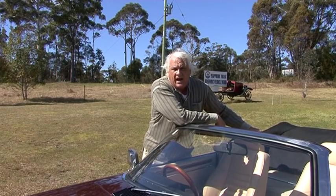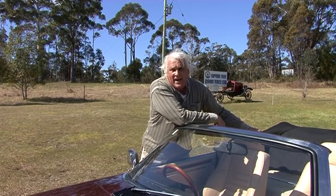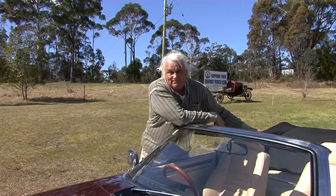This is a Jaguar 1991 XJS convertible. There are only about 18,500 of these cars produced worldwide, and this is one of the very few which was Australian delivered. Let's check it out.